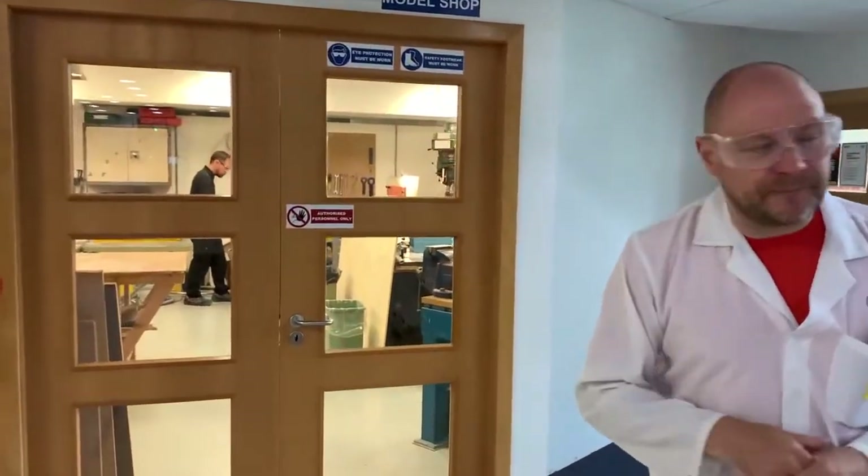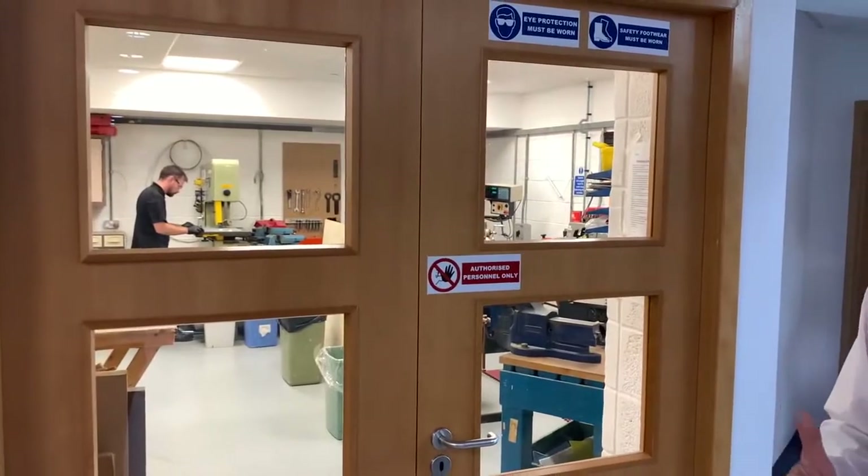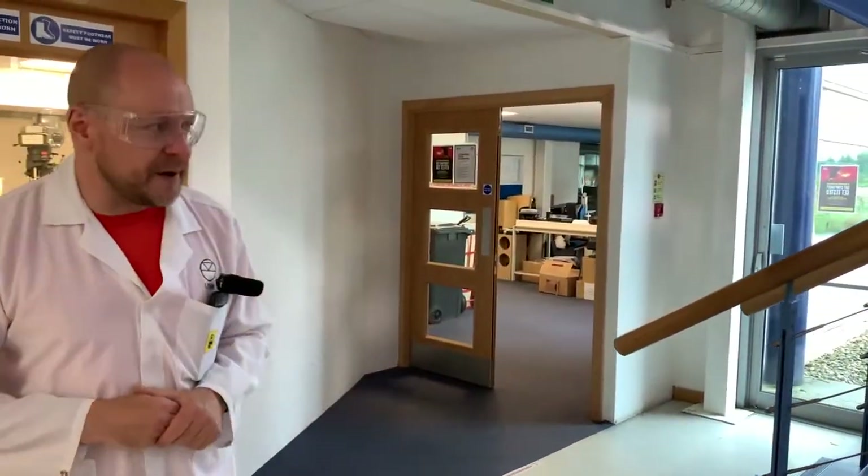This is a small woodworking shop. This is where we create some prototypes for speakers, that kind of thing — a little woodworking and metalworking shop that we can use for rapid prototyping.